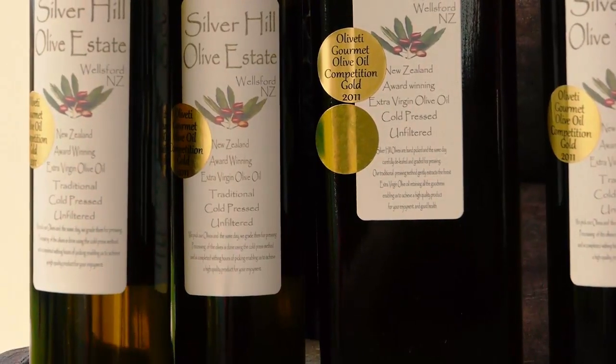We entered it in the Olivetti inaugural one, and we took away two golds, two silvers and a bronze, and best of show. So we did very well with those.